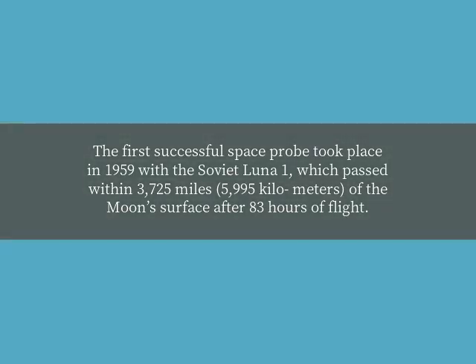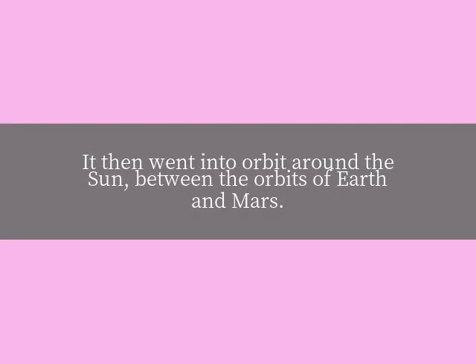The first successful space probe took place in 1959 with the Soviet Luna 1, which passed within 3,725 miles — 5,995 kilometers — of the moon's surface after 83 hours of flight. It then went into orbit around the sun, between the orbits of Earth and Mars.